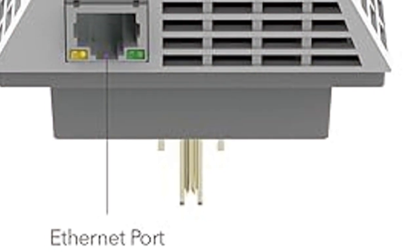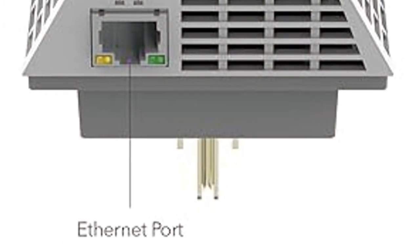Need a wired connection? The Gigabit Ethernet port lets you plug in your gaming consoles or streaming devices for maximum performance.